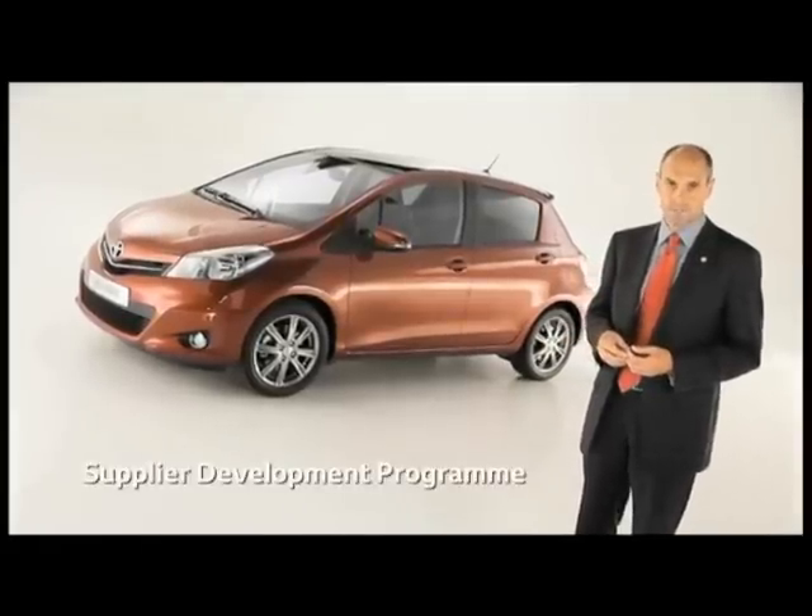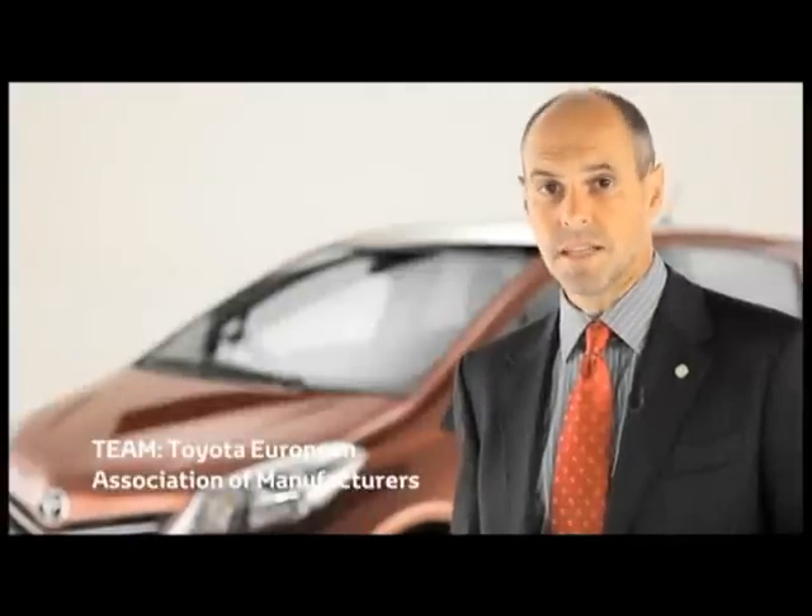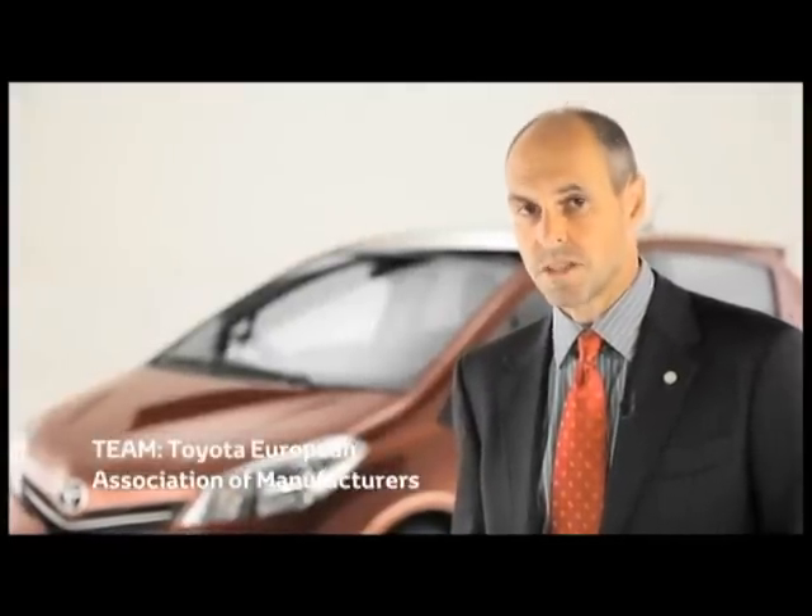Second, the supplier development programme. This is a special quality improvement activity reserved for a small number of strategic supply partners. Finally, TEAM, our supplier association in Europe.